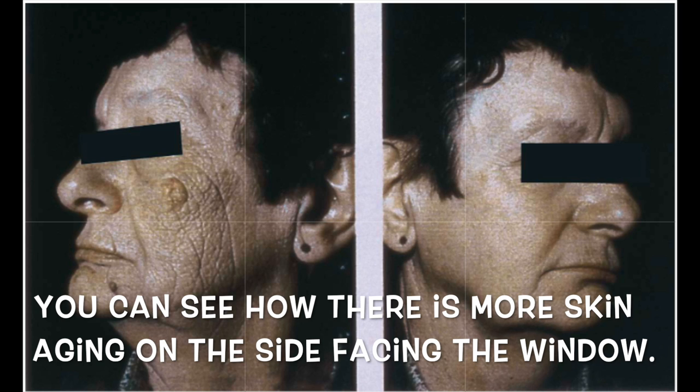UVA rays that tan our skin also lead to skin thickening. Your skin becomes thickened and leathery in an effort to block some UV, but the end result is photo damage. It's a wounding response — tanning is not safe. Unfortunately, tanning, which is largely mediated by UVA, is celebrated in our society. We live in a society that celebrates having a tan and a so-called healthy glow, but tanning is skin injury, period.